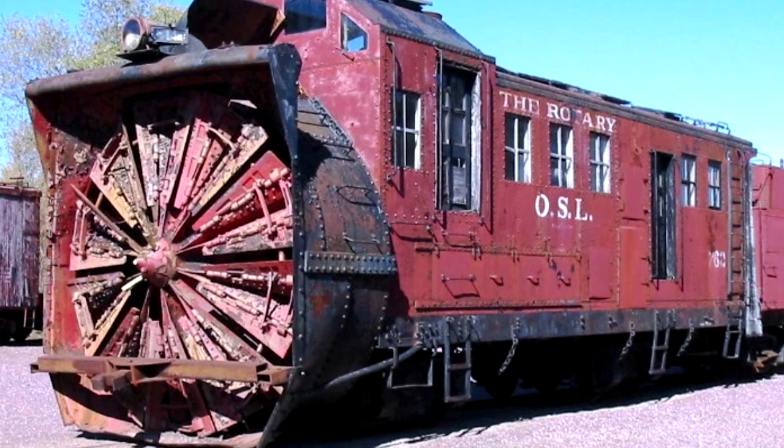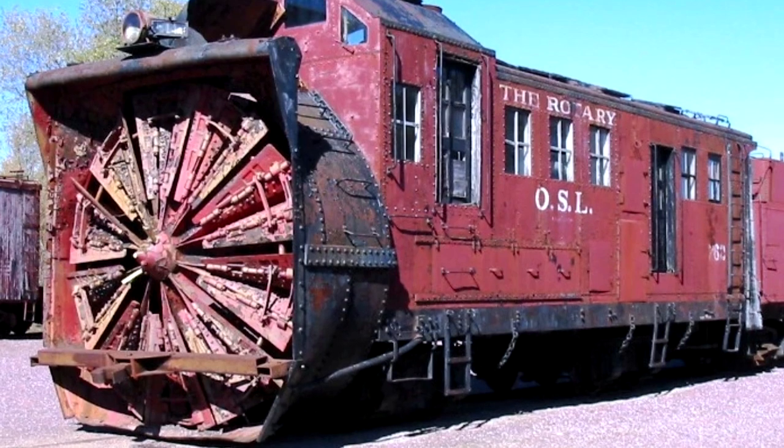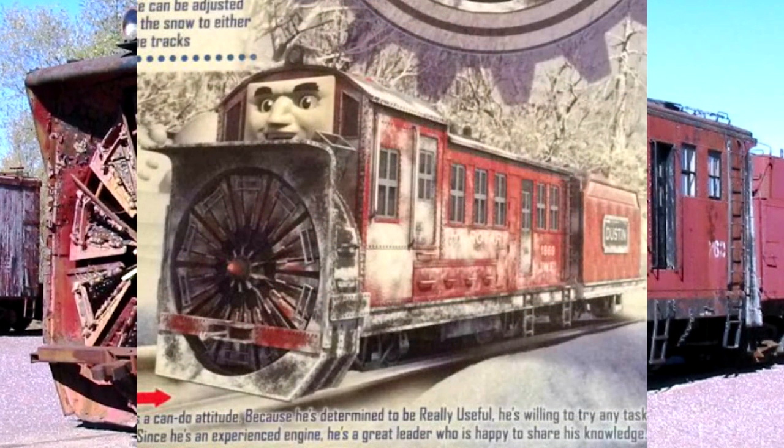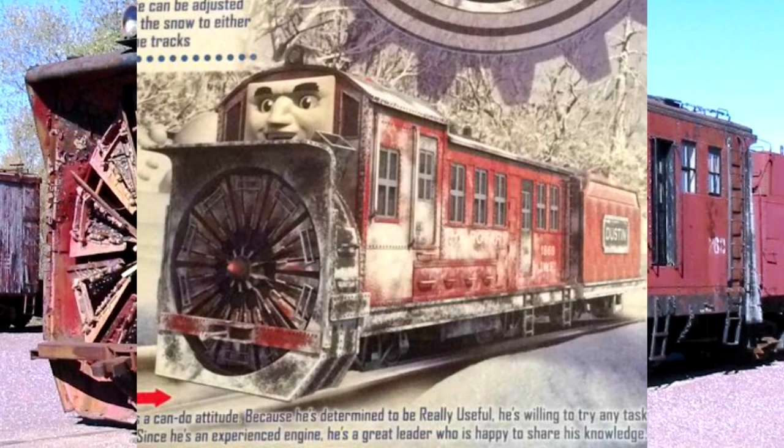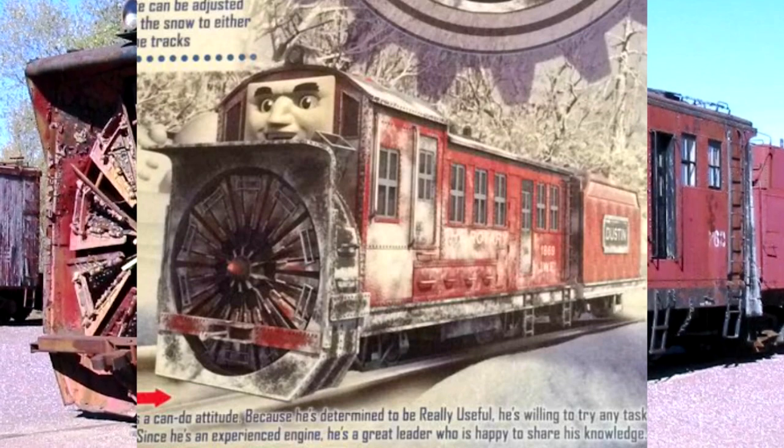Just don't get too close to those blades, because you might lose an arm. Also, another minor note: this particular model, specifically number 762, was the basis for Dustin in Thomas and Friends. A lot of you might not be familiar with him, as I actually wasn't until I read about 762, because he was kind of late to the party when it comes to the series. Not dealing with any CGI nonsense — that wasn't happening. It wasn't the same, okay? It wasn't the same! But you know what a real horror story is? That. That's a real horror story.